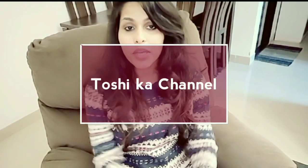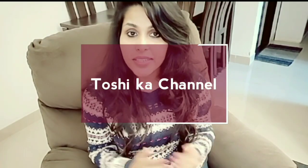Hello everyone, welcome back to my channel — you guys are watching Toshi's channel. If you have not subscribed yet, go to my channel and subscribe. If you want to press the bell icon, please press the bell so that you will get notifications of my upcoming videos.